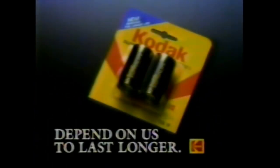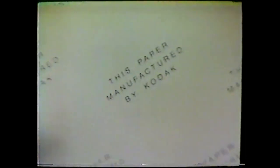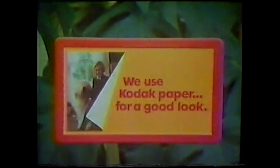New improved Kodak batteries last longer than ever, so when you need us we'll be there. Come on, we're getting a picture taken. Special moments — times of your life you'll want to remember in pictures. Smile! To help make those pictures look as good as they can, make sure Kodak paper is behind them. If you don't see these words, it isn't Kodak paper. Just look for this sign when you get your pictures. Kodak paper — for a good look at the times of your life.